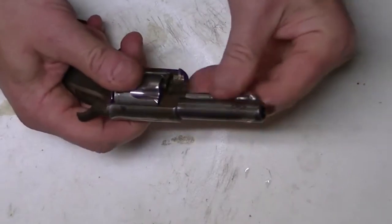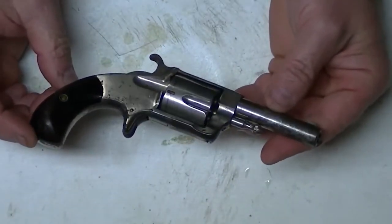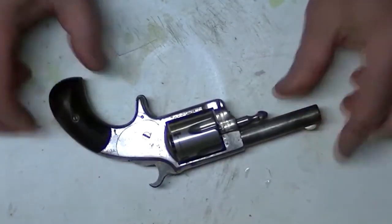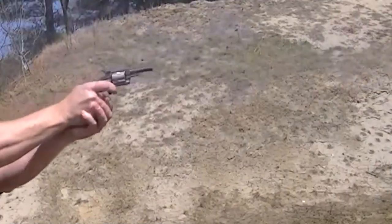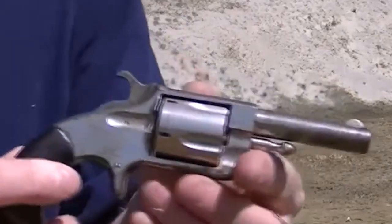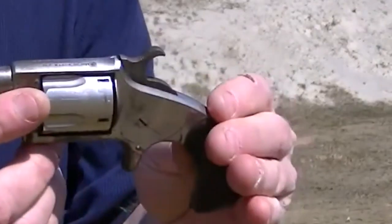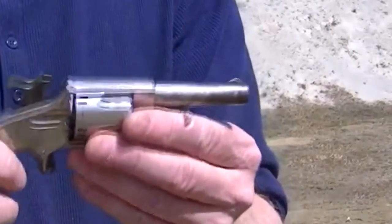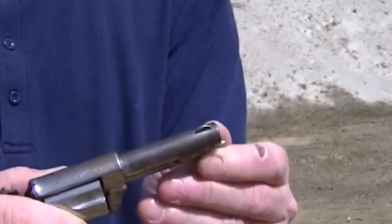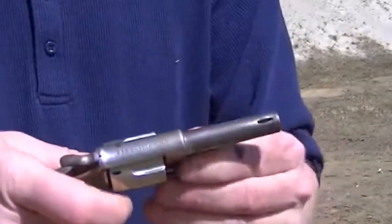One of the unique features of the Ranger No. 2 was its spurless hammer, designed to prevent the revolver from snagging on clothing or other objects when being drawn from a pocket or holster. This made it a popular choice among civilians who carried their firearms for self-defense. The revolver's double-action trigger mechanism allowed for fast and smooth firing, while its sturdy construction made it a durable and long-lasting weapon. Its unique design features and reliability made it a popular choice among civilians as a self-defense weapon.